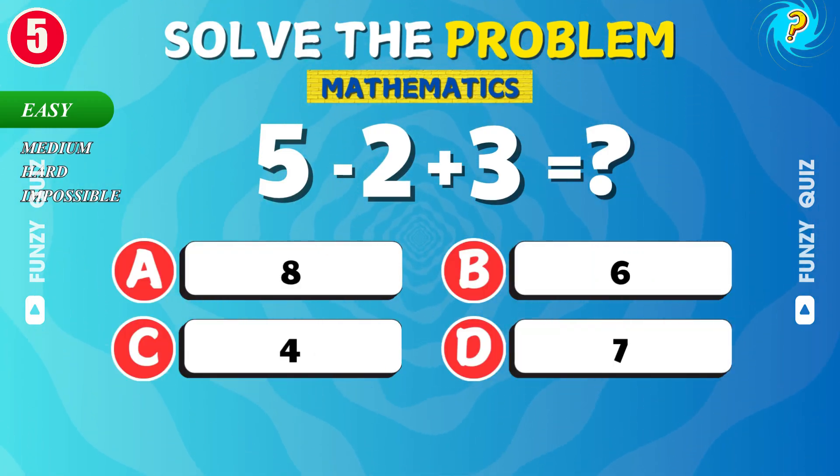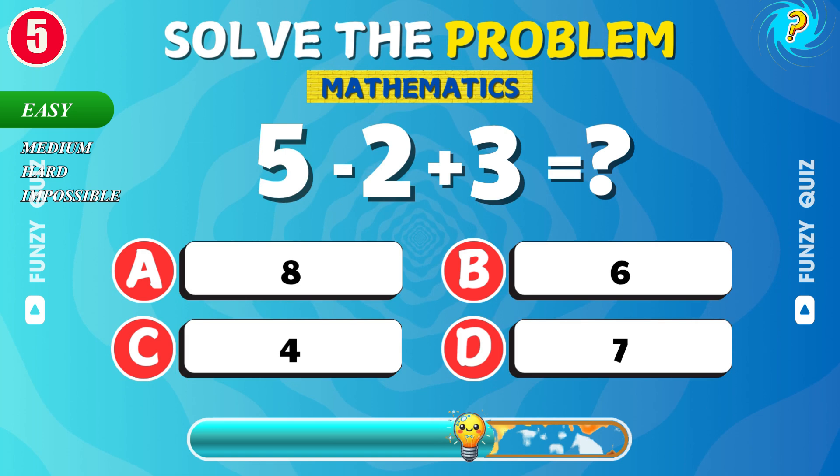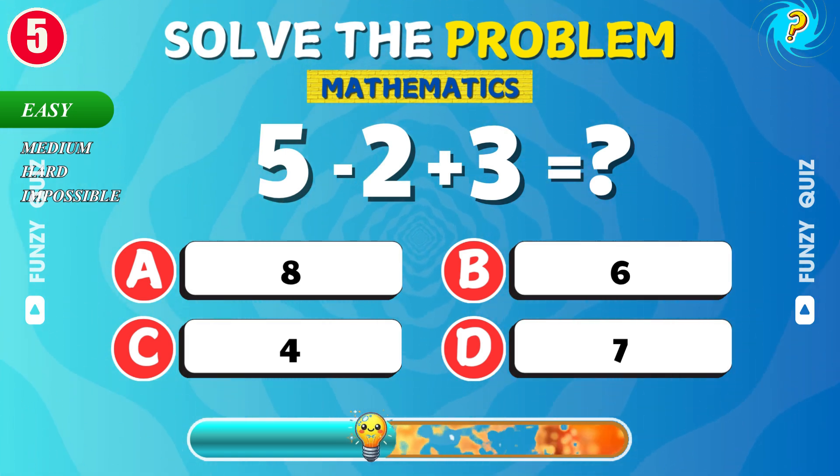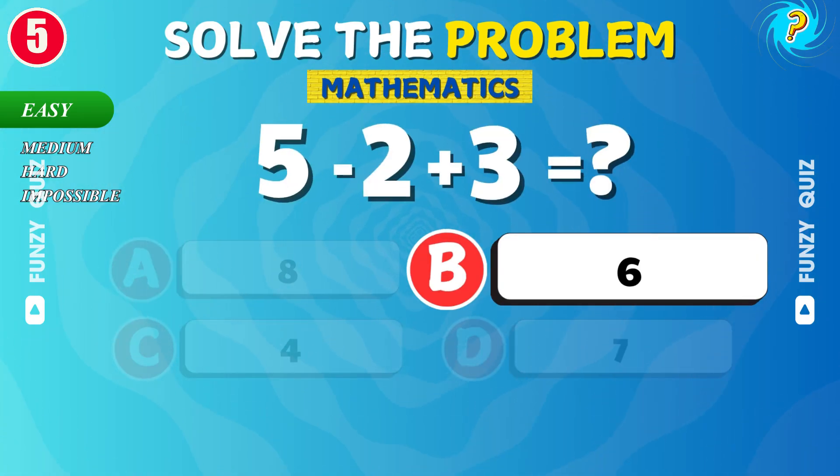What is 5 minus 2 plus 3? That's right! It's 6!